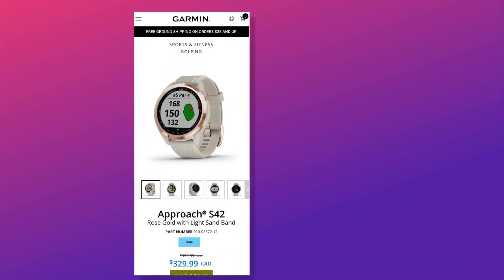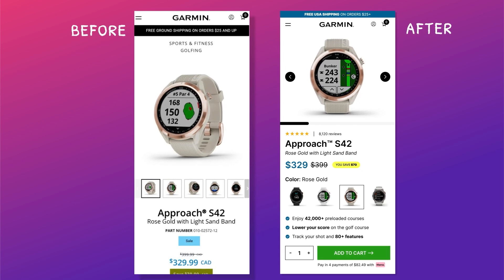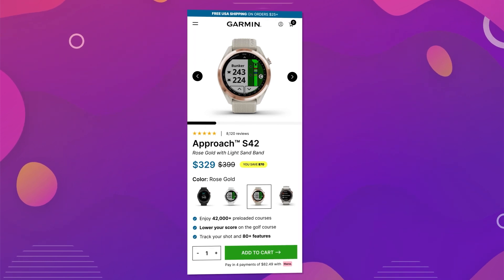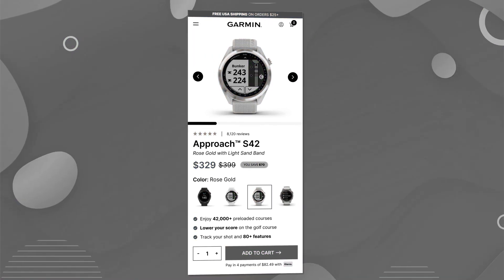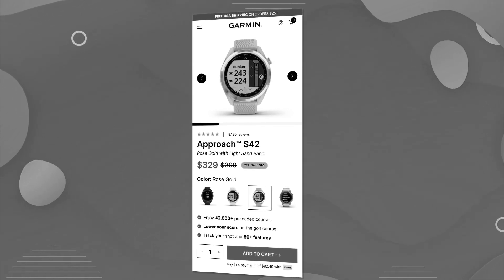And here's what I came up with. On your left is the before and on your right is the after. Let's walk through what's changed and how these tweaks could help improve sales. And hey Garmin, if you're listening — don't sue me for this. Hire us instead. I will give you this mobile Figma for free if you want.